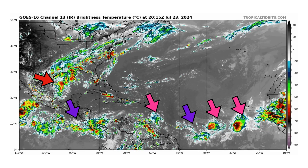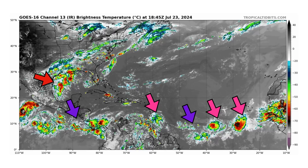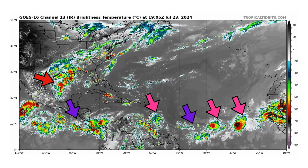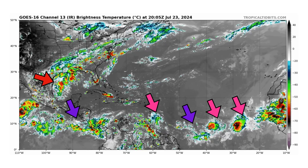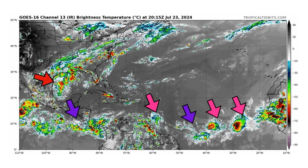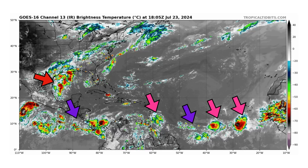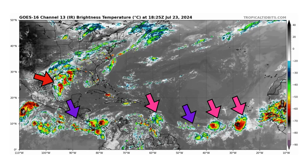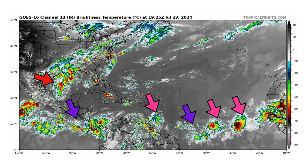We have our intertropical convergence zone which has some convection with it, shown by our pink arrows across the main development region, but nothing is organizing. Then we have a surge of tropical moisture in the western Gulf of Mexico being drawn up by an upper-level trough into Texas and Louisiana, bringing some flooding rains to the Gulf Coast regions of those states. That moisture will continue moving into the eastern half of the United States, bringing very humid and muggy conditions and tropical downpours — but nothing organizing in the immediate future.